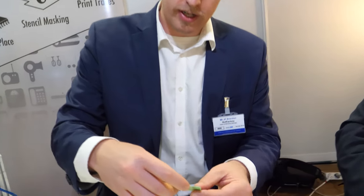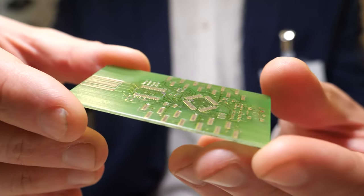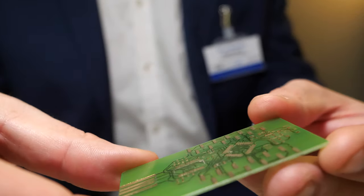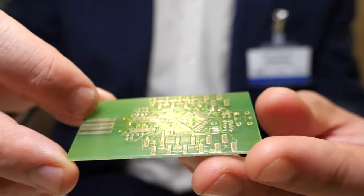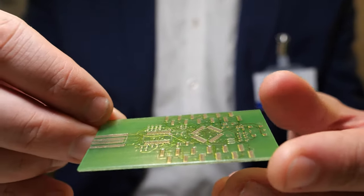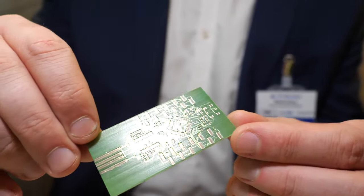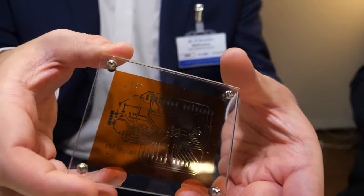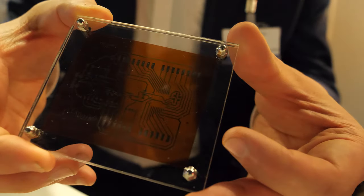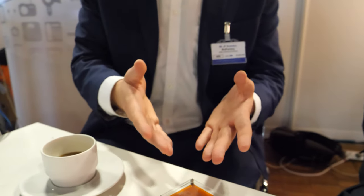Here's an example of a two-layer board. This is an actual 3D printed Arduino with QFP, SOIC, and edge connectors. Two layers, 10 mil or 250 micron traces with 250 micron spaces. We can go all the way down to 200 microns. Here's a flex board — it's another Arduino design, single layer. The essential idea is that anyone can fabricate an electronic device right at their desktop.